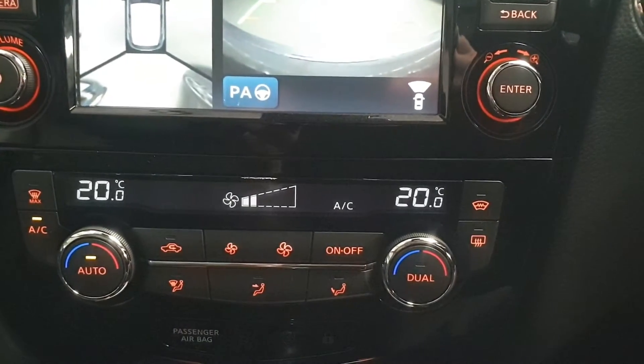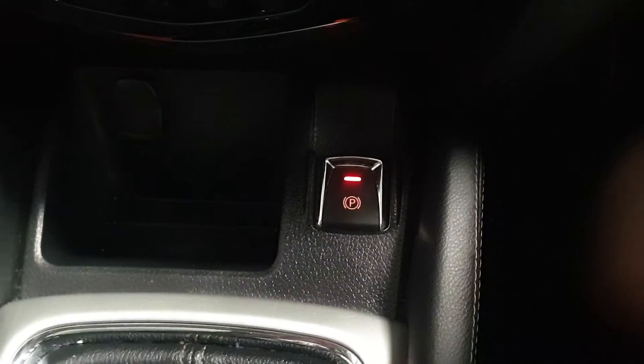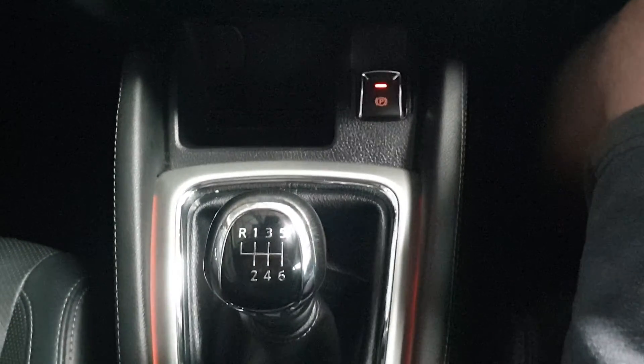Further down we have dual zone climate control, quick clear screen, electronic handbrake and a 6-speed gearbox.